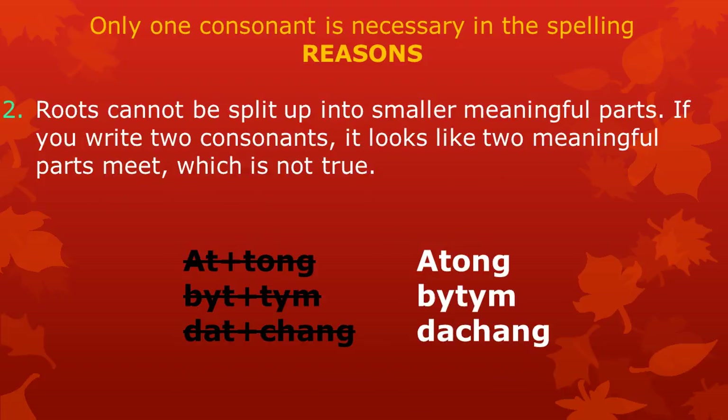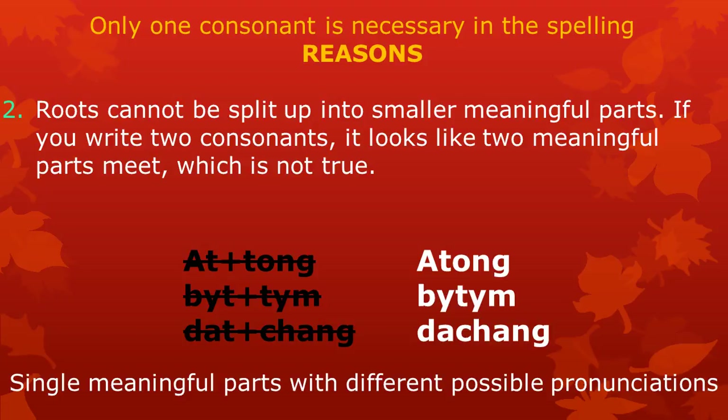The other reason to write only one consonant in roots with more than one syllable is this: roots cannot be split up into smaller meaningful parts. If you write two consonants, it looks like two meaningful parts meet, which is not true. The word 'atong' is not a combination of 'at' and 'tong' — it is one meaningful part with two possible pronunciations. 'Betem' is not 'but' plus 'um', and 'dachang' is not a combination of 'dat' plus 'chang'. They are all roots — single meaningful parts — but with different pronunciations.